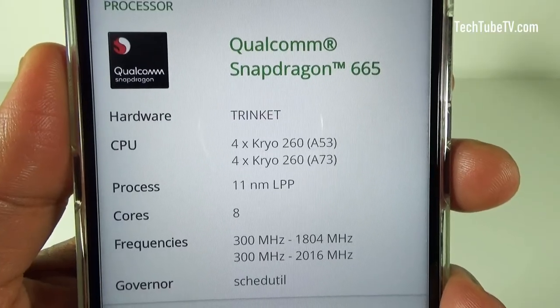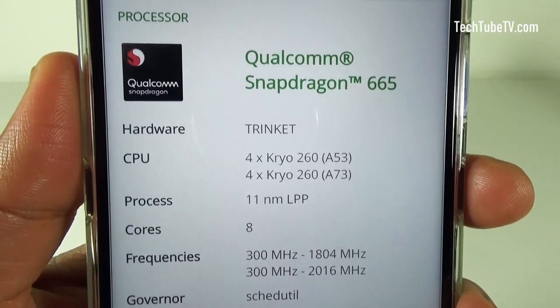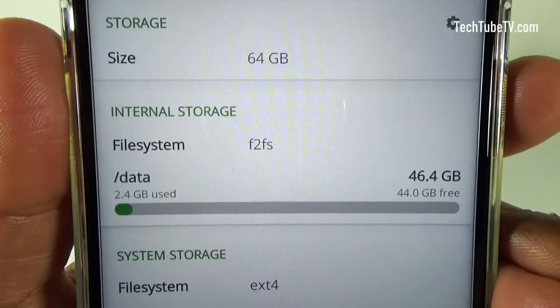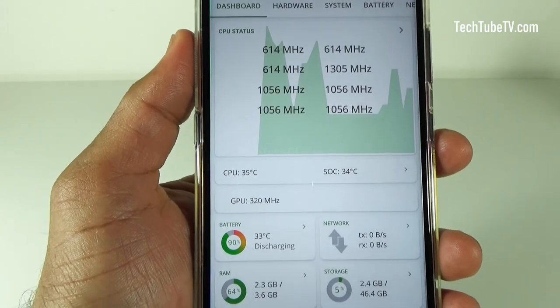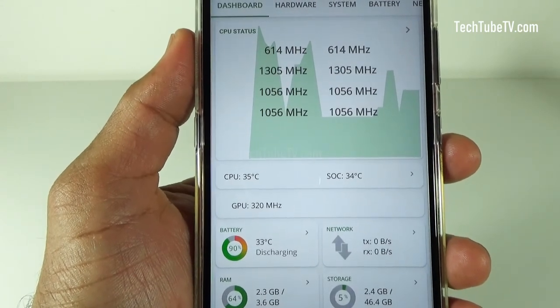The processor in this phone is the Qualcomm Snapdragon 665. The RAM capacity is 4GB and the internal storage is 64GB. These combinations provide good performance and a smooth user experience.